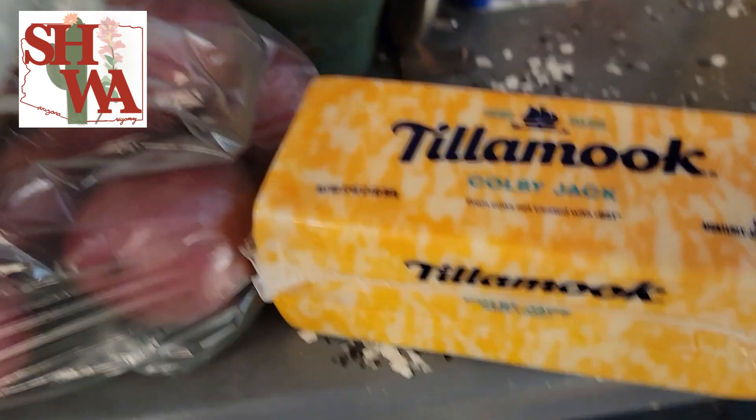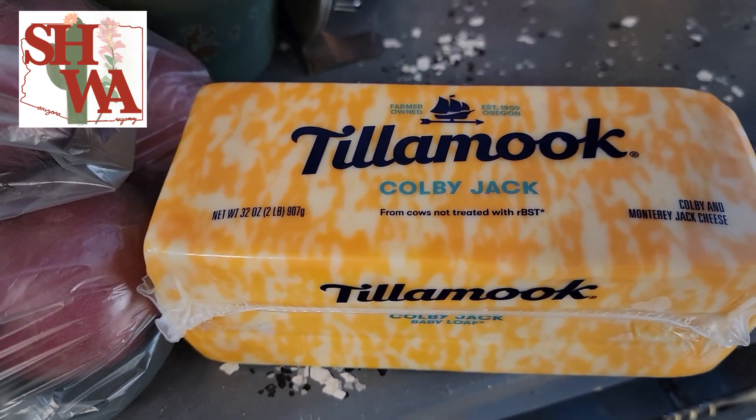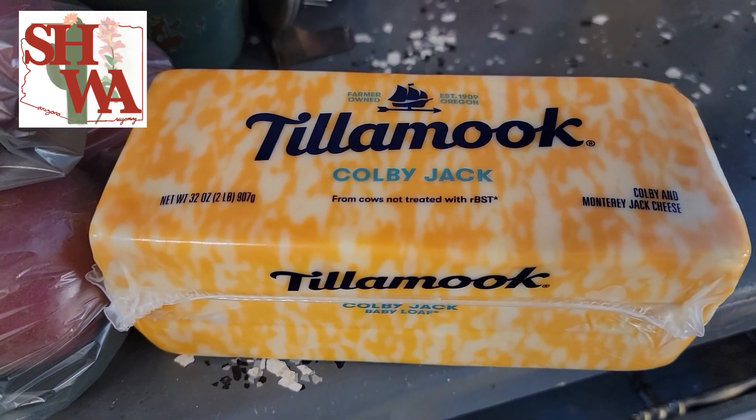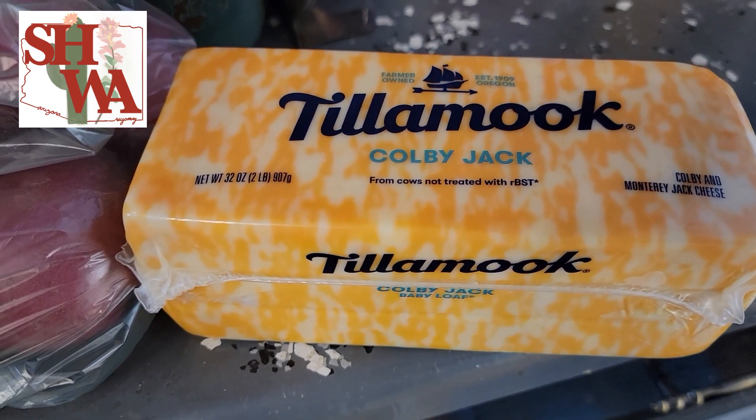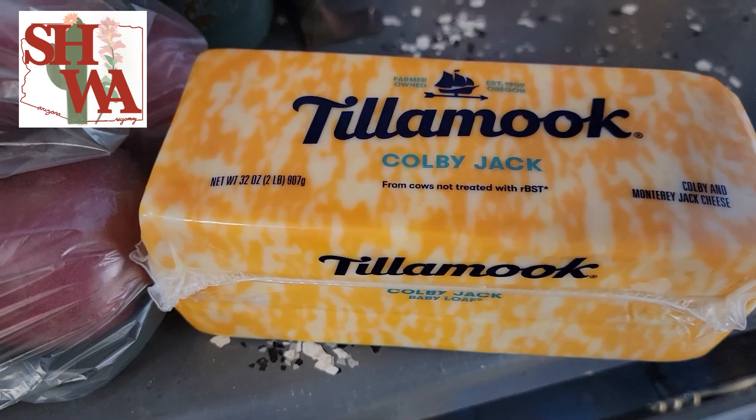And then my other really good bargain — I love this cheese. Colby Jack is my favorite, and Tillamook is the top of the line for me when I am doing all kinds of stuff. $9.99 — that is a bargain for me.